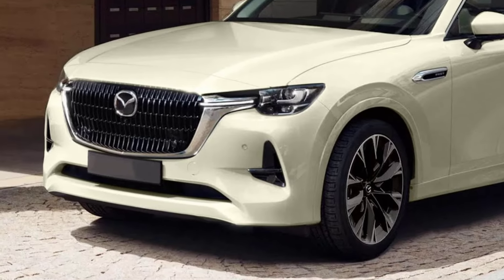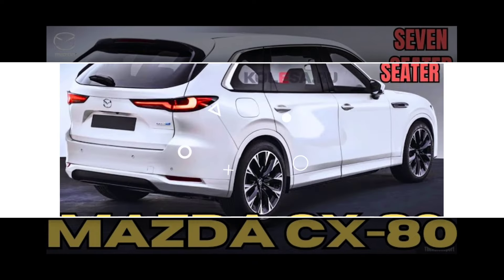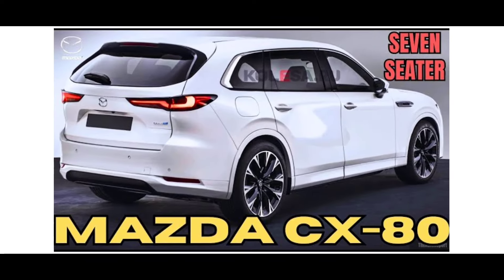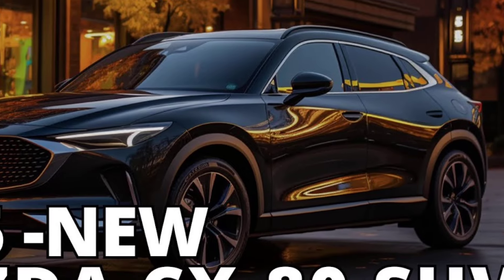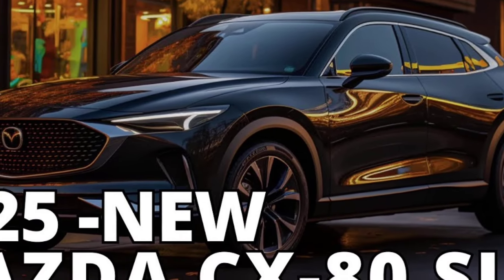The interior of the CX-80 is expected to be luxurious and spacious, with plenty of room for passengers and cargo. It will also come with a variety of standard and available features, such as a large touchscreen infotainment system, a head-up display, and a sunroof.